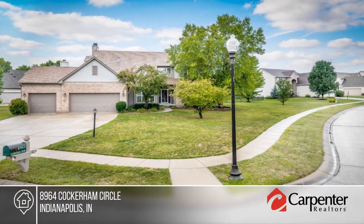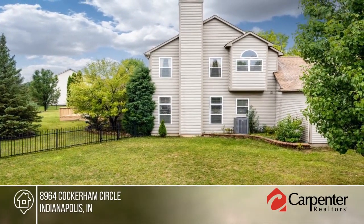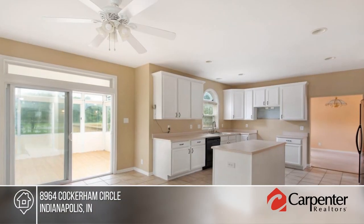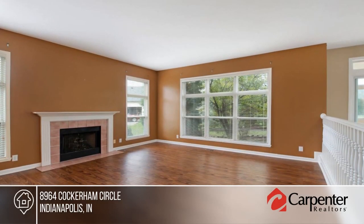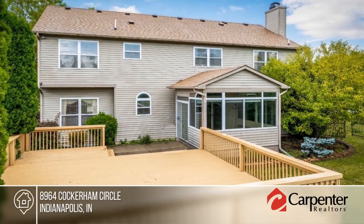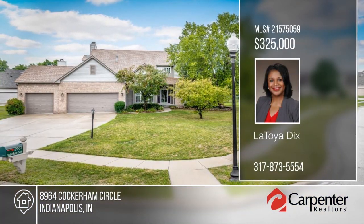Only rarely does a property as magnificent as this appear on the market. There's nothing to worry about — just move right in. You can't help but love the brand new roof, new HVAC system, four oversized bedrooms, three full baths, an open layout with vaulted ceilings, gas fireplace, four-season sunroom, irrigation system, and massive man cave. There's plenty of space for the family to enjoy. Schedule your visit with a call to LaToya Dix.